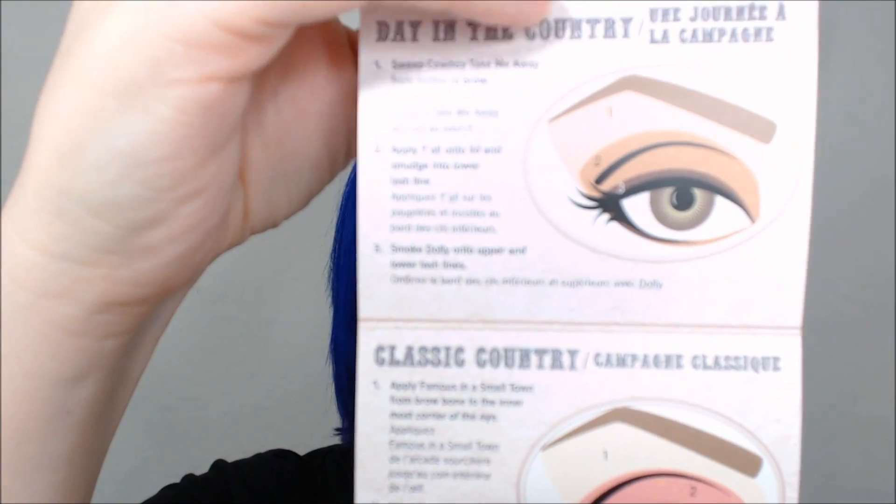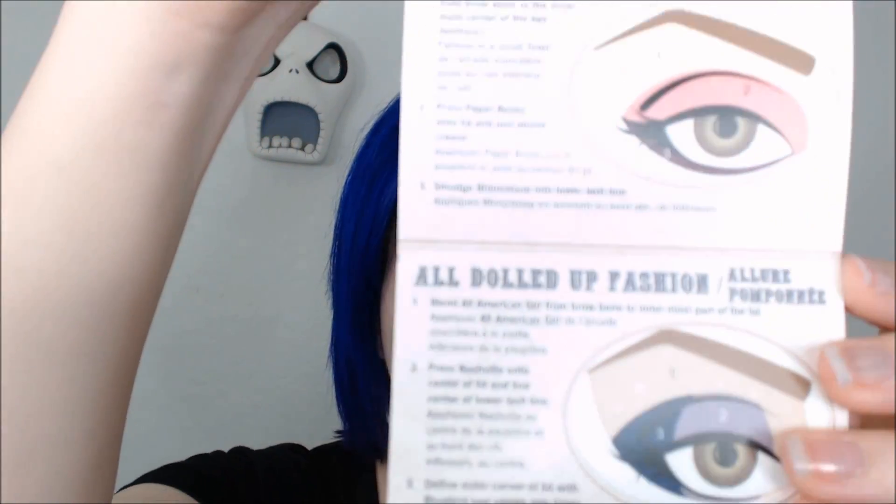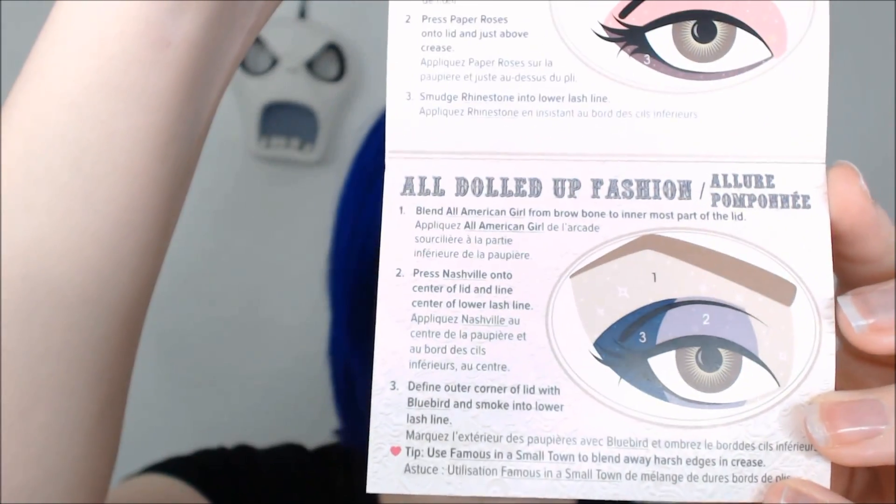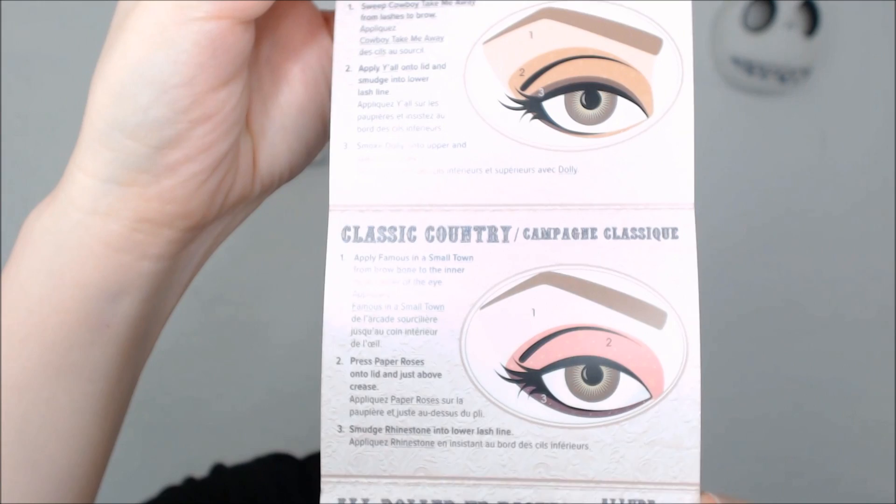That's one of the things I really like about Too Faced palettes — they include ideas so you can decide what to do or at least have a direction to go in with the colors. Because sometimes people email me asking what to do with certain colors. I've gotten a lot of questions about the Kat Von D Chrysalis palette, so I think having little guides like this is really helpful.